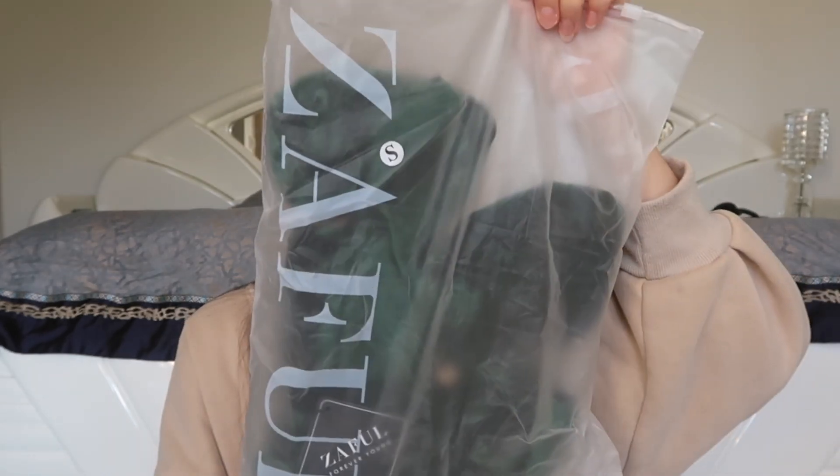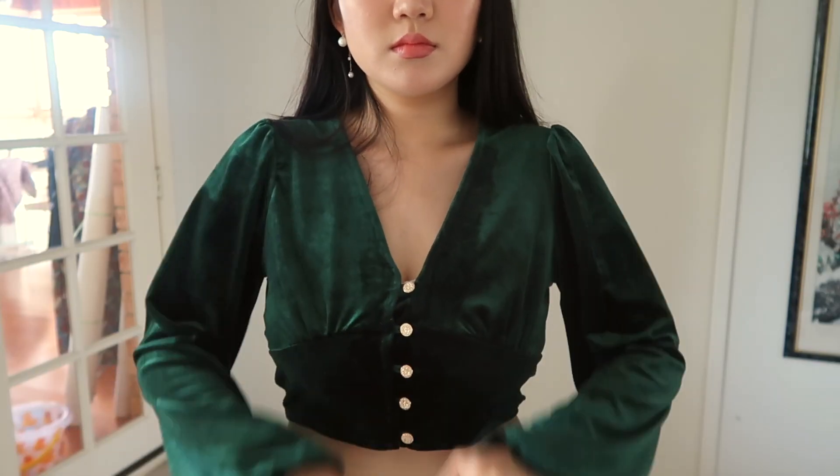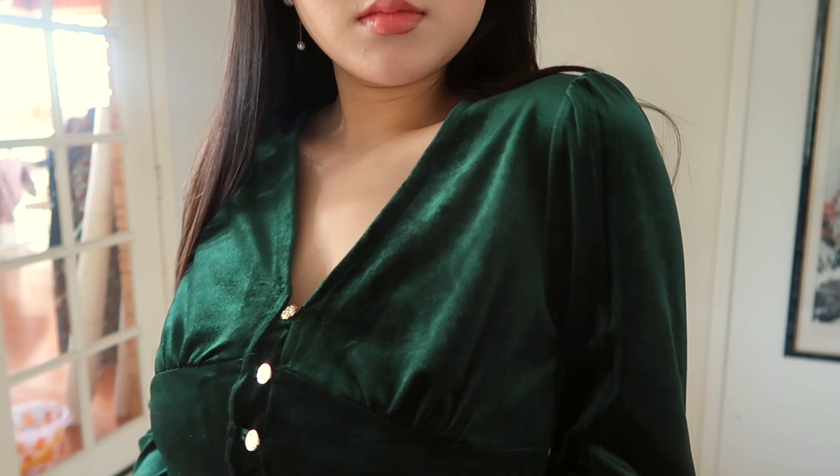So I got a small package and a big package, so I'm going to open the small one first. It came in a little Ziploc bag and it says Zaful down the side, which is really cute. This one I got in a size small. I've been loving cropped cardigans, so when I saw this I was like I need it. I love that the sleeves are puffy as well. This one is a really cute velvety green colour and it's just got gold buttons down the middle. Super cute. I hope it fits nicely — definitely love the colour of this.